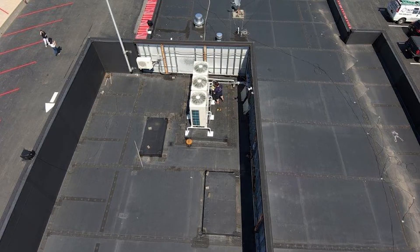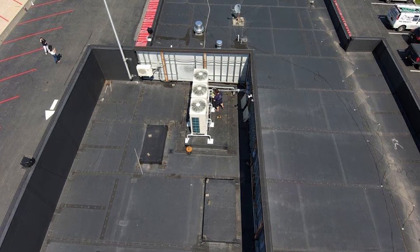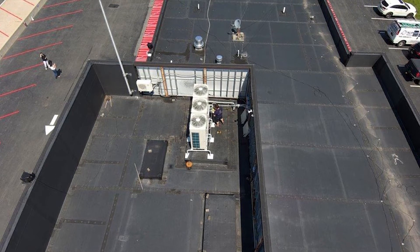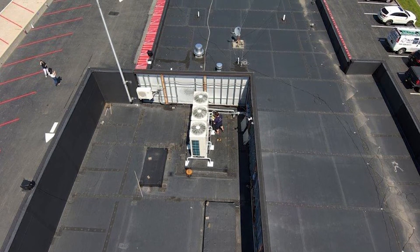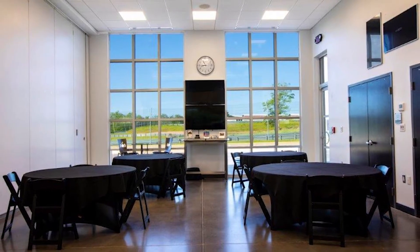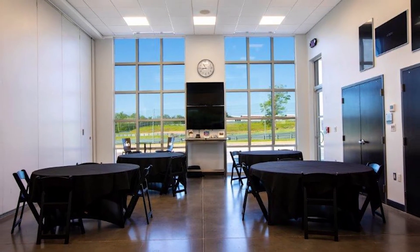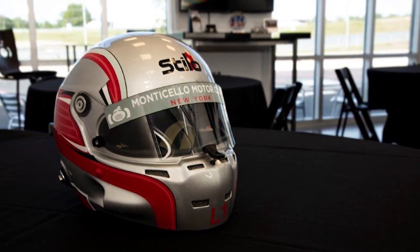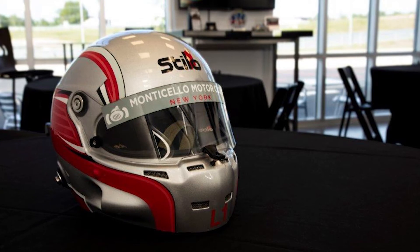Previously, the clubhouse was served by four oversized rooftop units totaling about 60 tons of cooling capacity and about 1 million BTU of propane-fired heating connected to a system of ductwork. Complaints included a lack of zoning and comfort, and the fact that the RTUs were ridiculously loud, especially in the classrooms where new racers were trying to learn the ins and outs of driving at extreme speed.